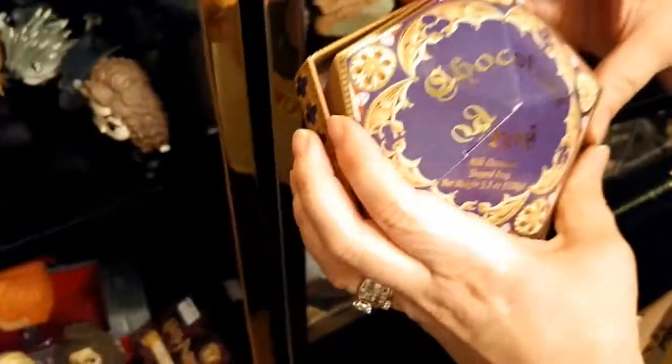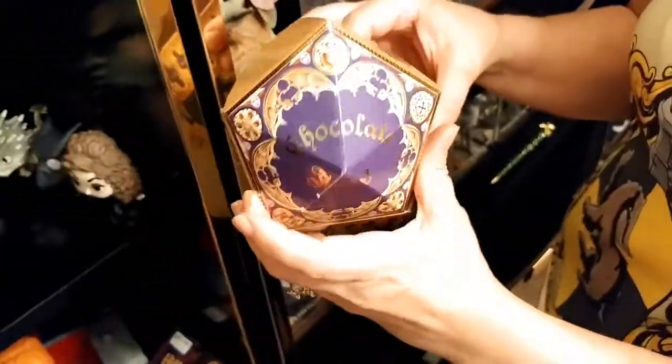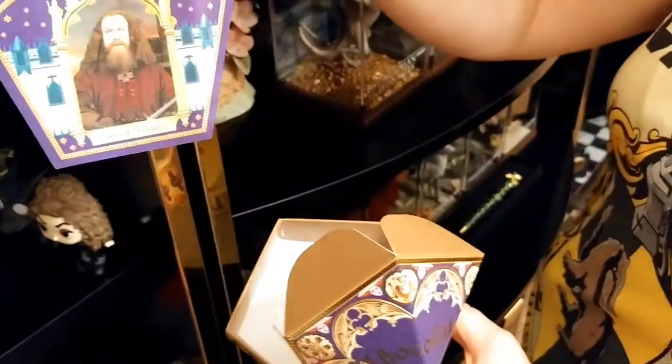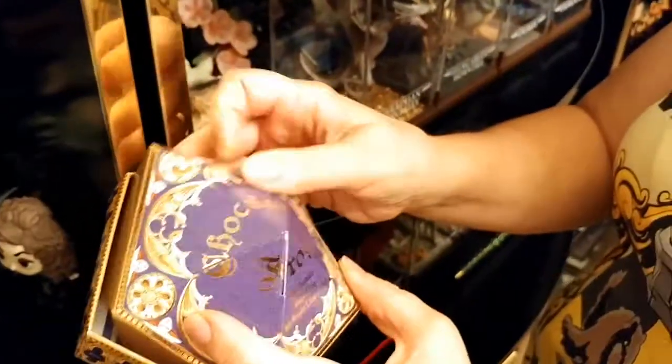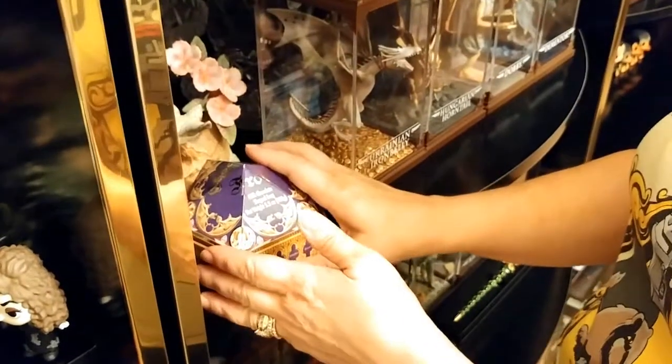This was an authentic chocolate frog box from Universal Studios, and it comes with a better holographic card — Godric Gryffindor. I thought it would be several frogs inside, but it was just one big one.